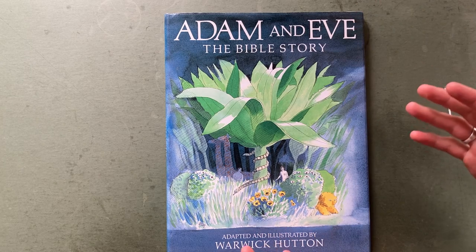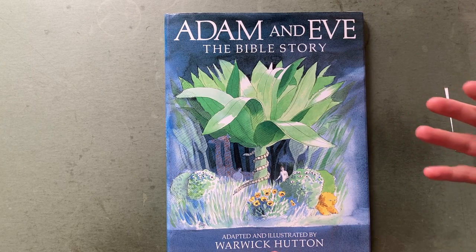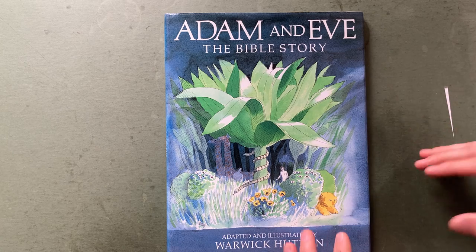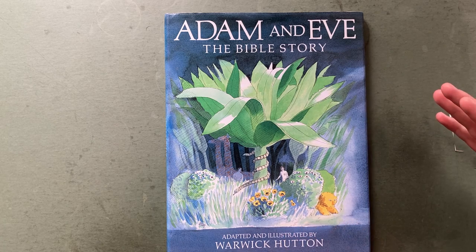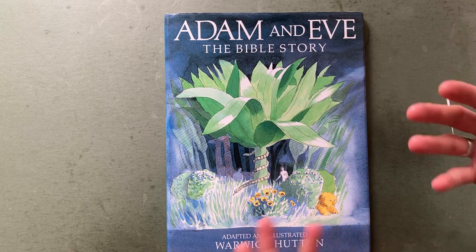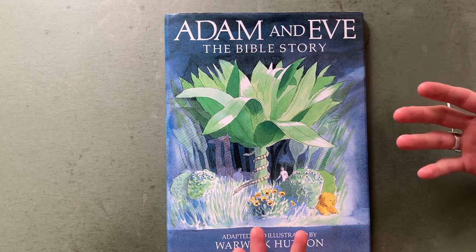But I think Warwick Hutton does it so poetically. It fits the elements that are in the Bible — the Bible as poetry, the Bible as literature. I think he comes along and really adds to it, expands it, makes it very imaginative.